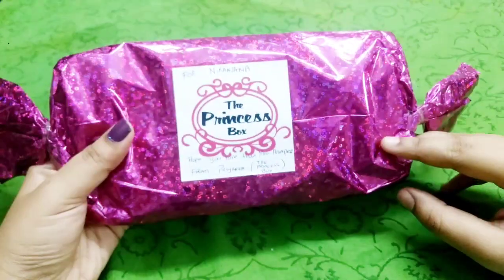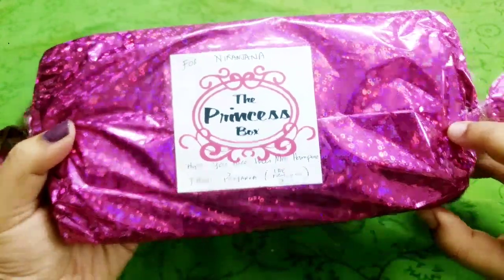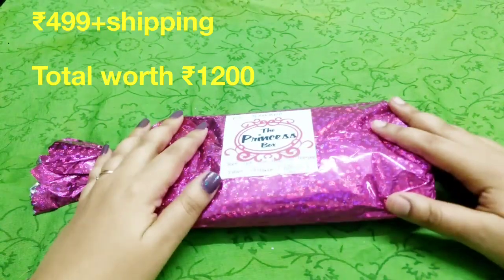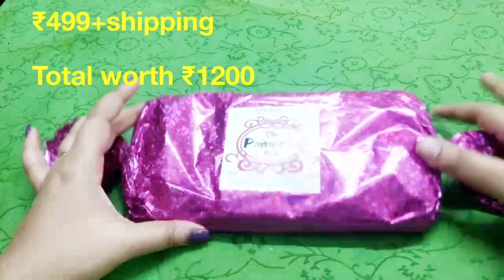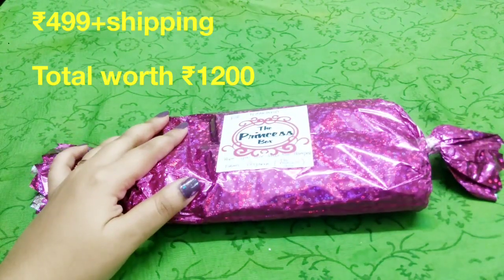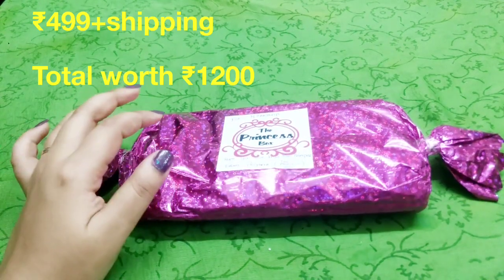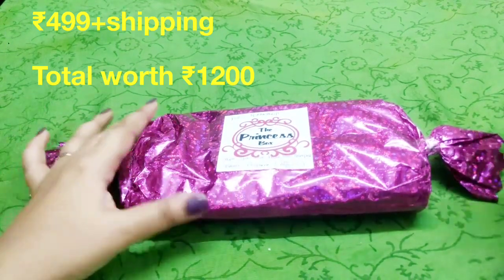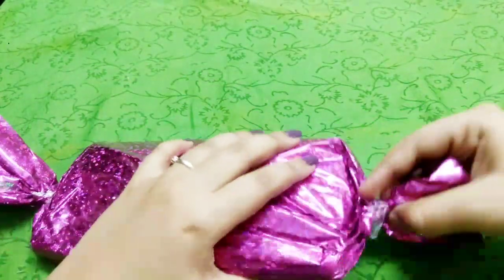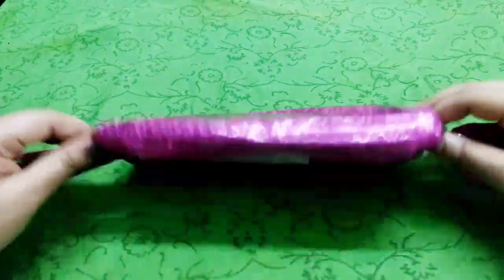So this is how the Mini Hamper looks. It says 'Hope you love the Mini Hamper from Priyanka, Princess Box' — thank you so much, Priyanka! I'm pretty sure I'm going to like it. For the giveaway you have to wait until the end of the video. This is the giveaway present for you guys as well — Priyanka sent me this, and on my behalf she will be sending one across to you too.